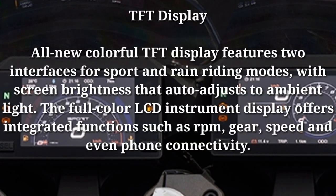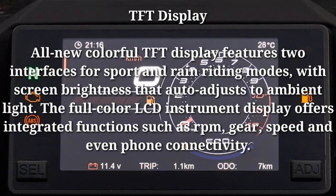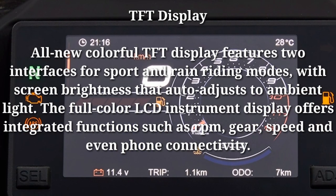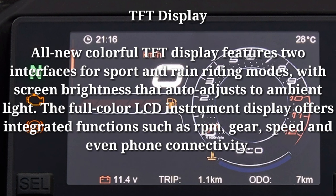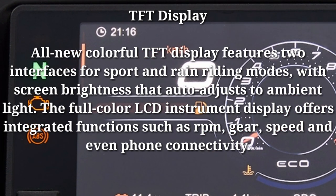TFT display: the all-new colorful TFT display features two interfaces for sport and rain riding modes, with screen brightness that auto-adjusts to ambient light. The full-color LCD instrument display offers integrated functions such as RPM, gear, speed, and even phone connectivity.